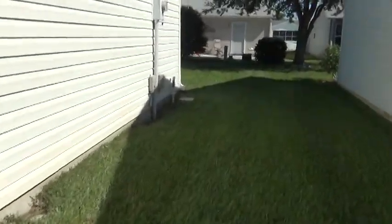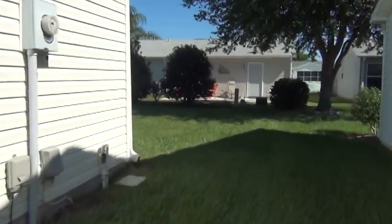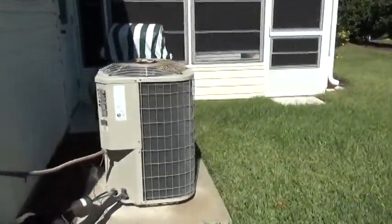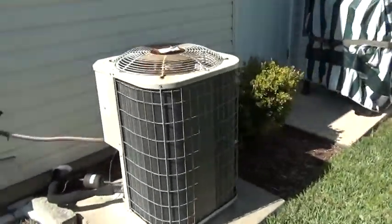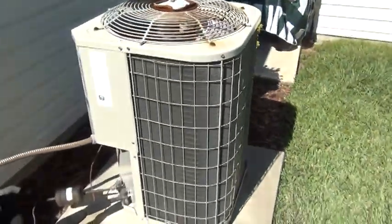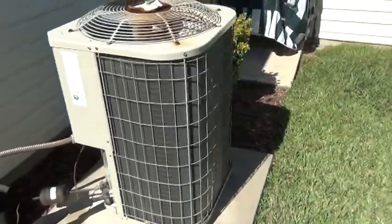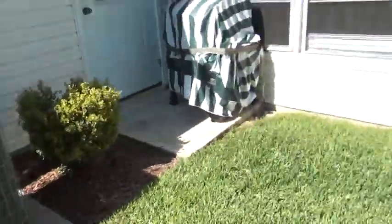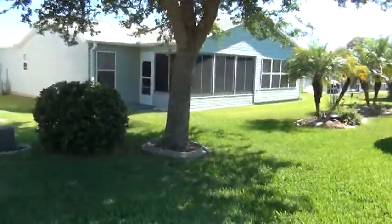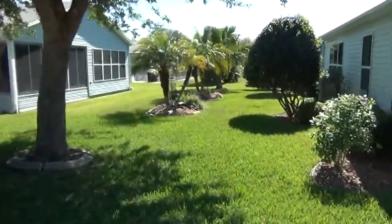We'll go over here and look at the backyard. The air conditioner looks like it's probably about 6 to 8 years old. A lot of privacy in the backyard. That's looking at the neighbors.